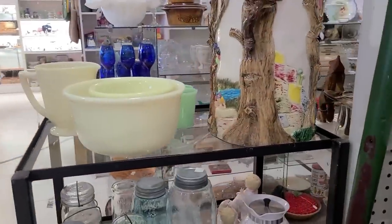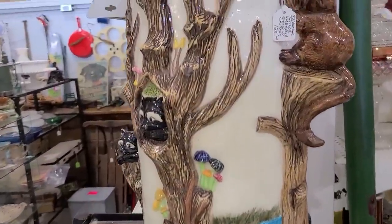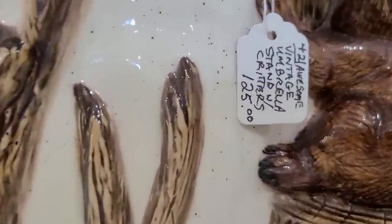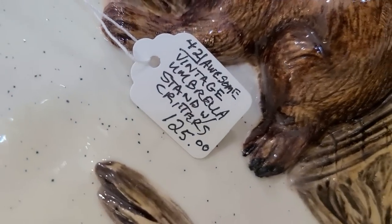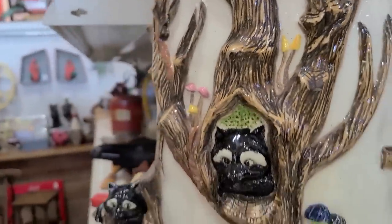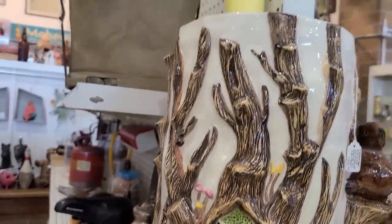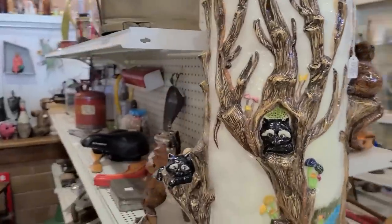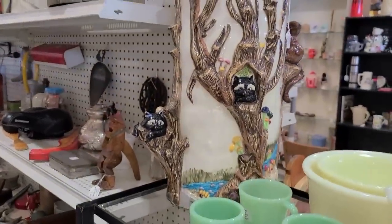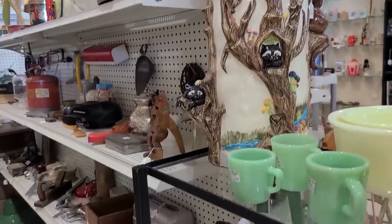Wow, look at this — $125. It says Vintage Umbrella Stand — oh my, with critters! Isn't that cute? Wow, that is adorable. I've never seen anything like that. So sweet.